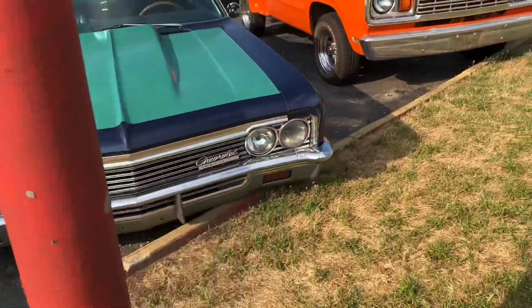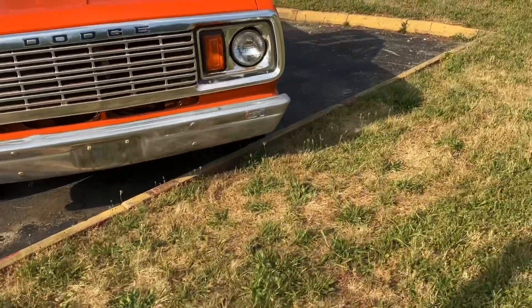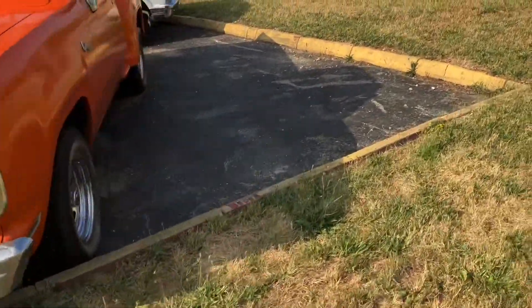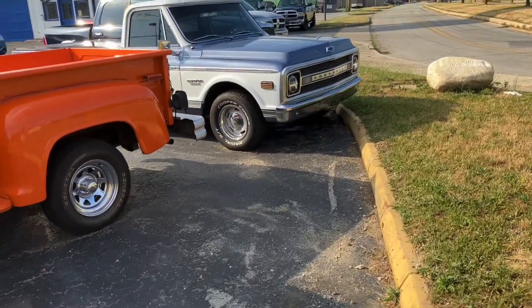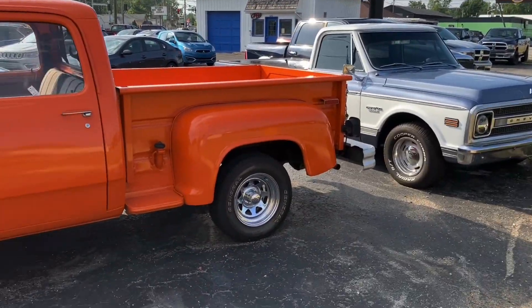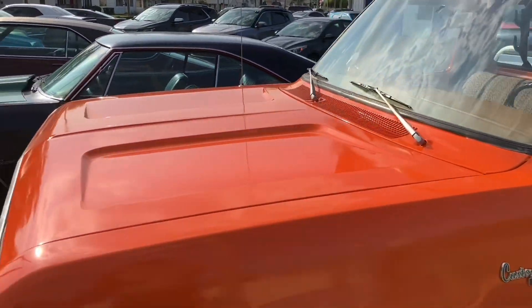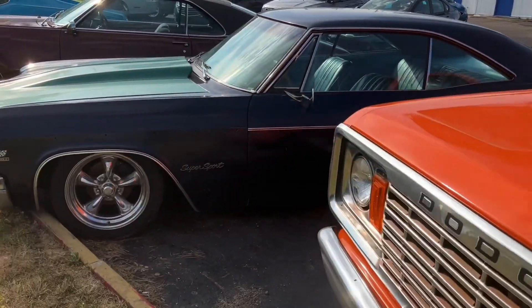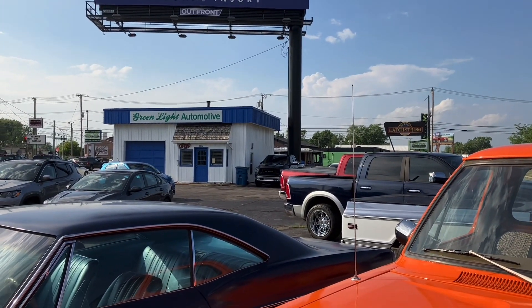There's a Chevrolet Impala, a Dodge pickup truck, and I believe this is a Chevy pickup truck coming up — yes it is. We'll go over and run one more time real slow to show you what we have. These are all here at Green Light Automotive in Fort Wayne, Indiana.